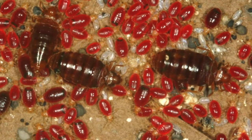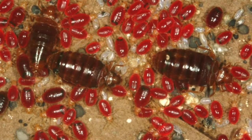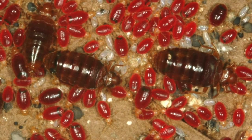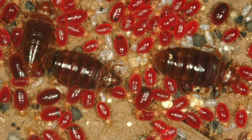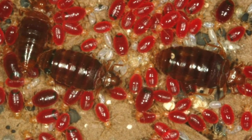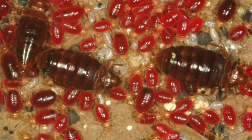The population can increase very rapidly, even exponentially. If nothing is done to control them, a few bugs in the home can become a major infestation in just a few months.